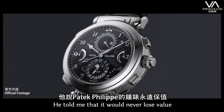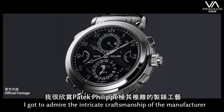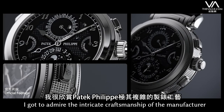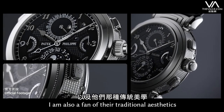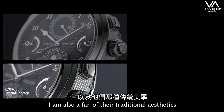It was from my father. He told me that it would never lose value. I got to admire the intricate craftsmanship of the manufacturer, and from then on I am also a fan of their traditional aesthetics.